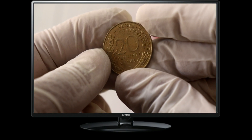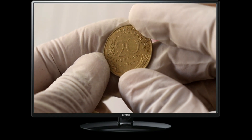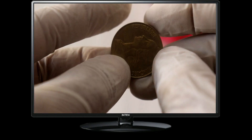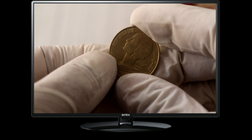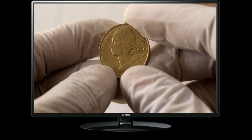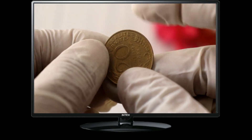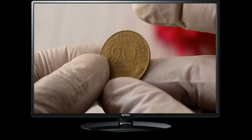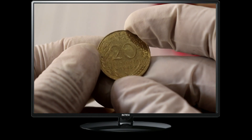Now let's address the most exciting aspect for collectors — the value of the 1985 20 centimes coin. The value of a coin can be influenced by various factors, including its condition, rarity, and demand among collectors. As of my knowledge cutoff in 2021, the approximate value of the 1985 20 centimes coin in good condition ranges from $450,000 to $840,000. However, it's important to note that the value may vary based on market conditions, collector demand, and overall coin grading.